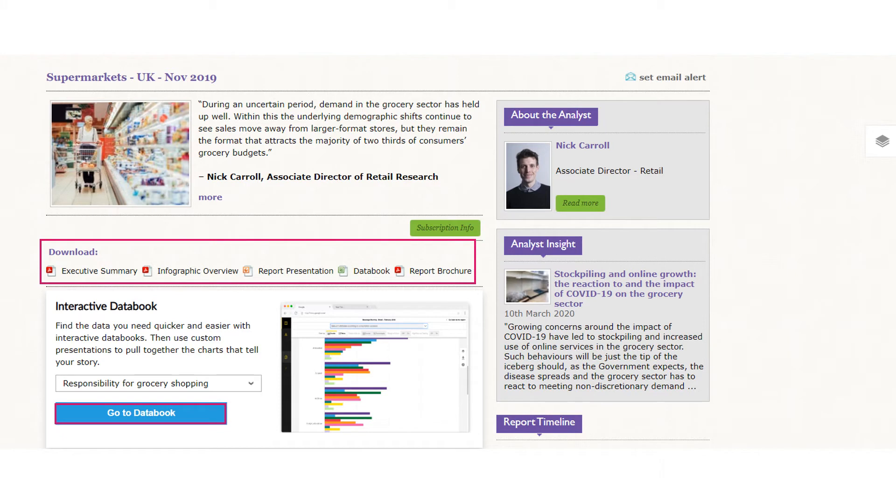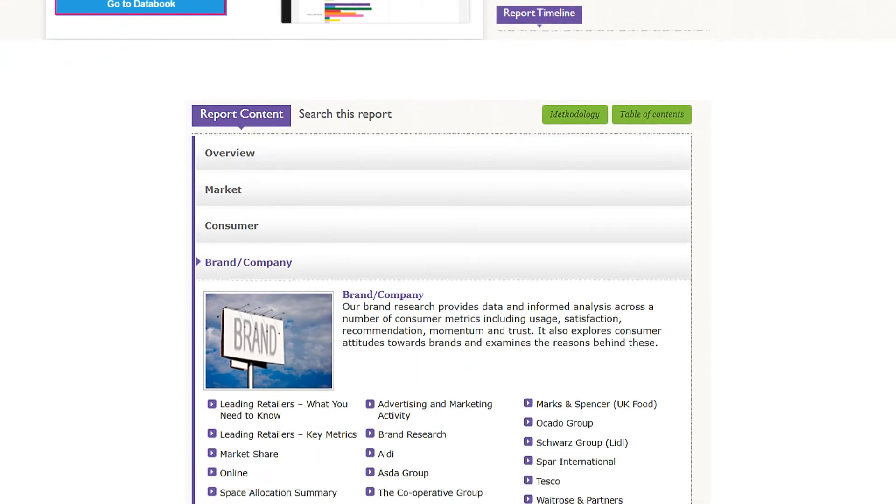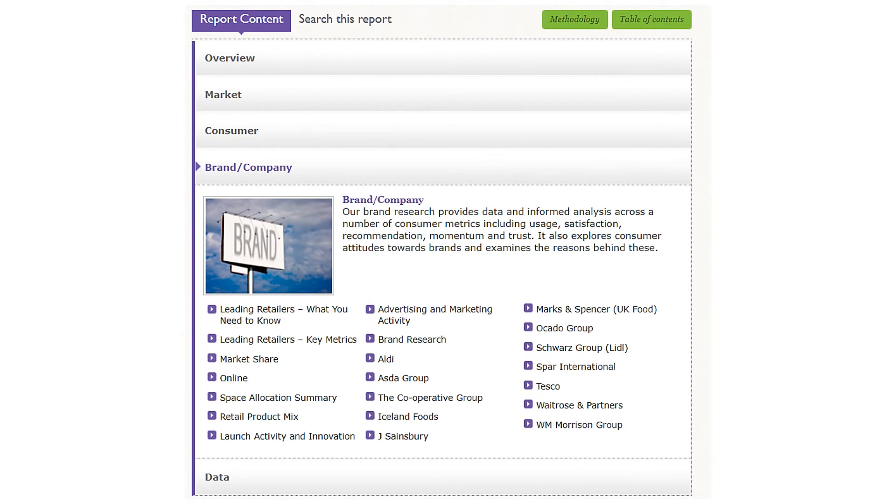To find information about a specific company, scroll down the page. From here you can navigate to different sections of the report. Click on 'Brands and Company' to find information about the key companies operating in the sector. The launch activity and innovation section will also be useful, as it is important to be aware of any recent or future innovations the company or competitors are involved in when applying for jobs.